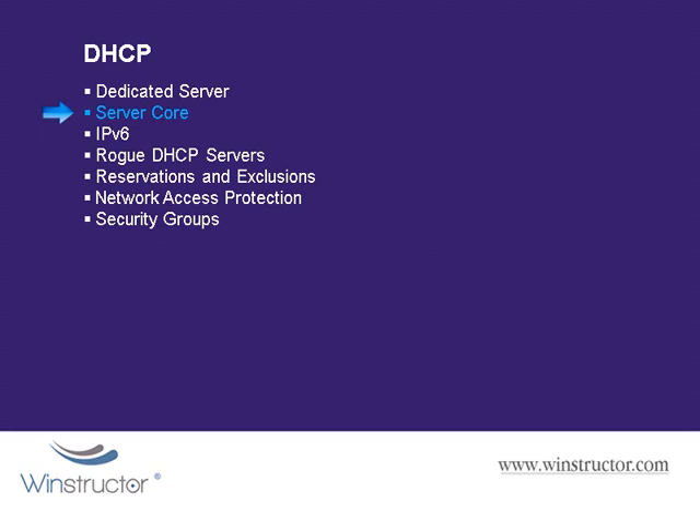If you are able to run with a dedicated server, then consider making it a Server Core build for greater security. Windows Server 2008 also supports handling IPv6 addresses using a stateless configuration, which means that you can actually use this protocol without a DHCP server. This works by using the MAC address of a network adapter as part of the overall address to prevent duplicate addresses.